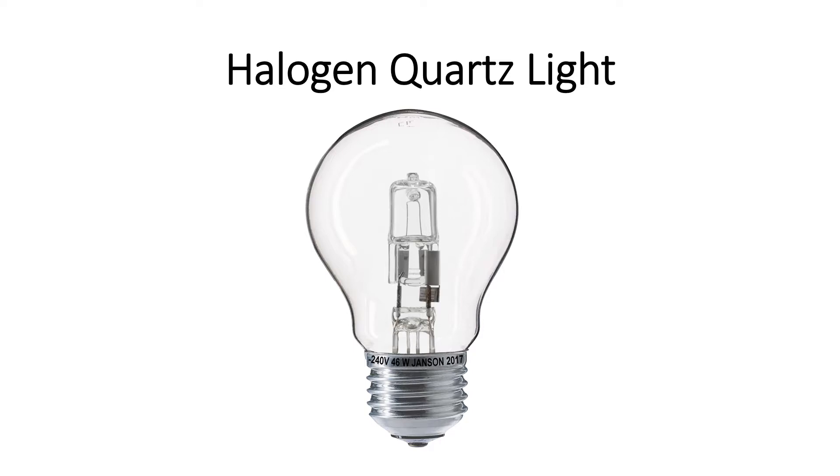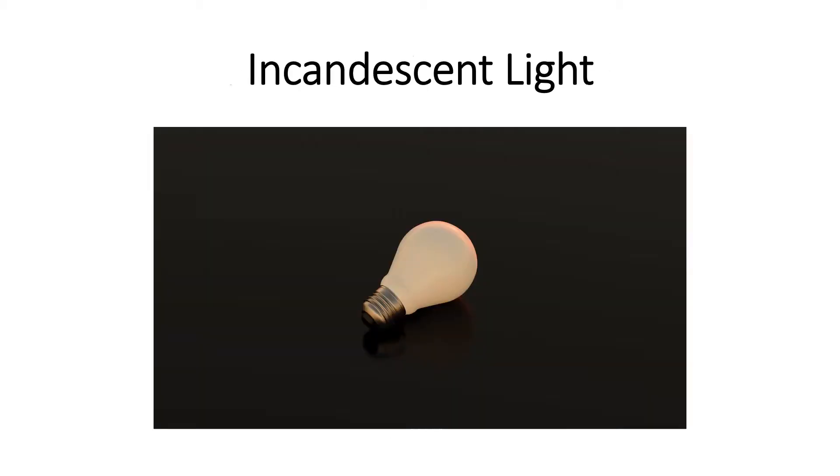However, the disadvantage of halogen lights is that they get rather hot, so there is a lot of power consumption to watch out for. Next, the incandescent lights. Incandescent lights are very well known because these are the common light bulbs you see in lamps at your house. They are really cheap to buy and can be useful for videos. However, the downside is they don't look that professional and they don't give off much lighting.